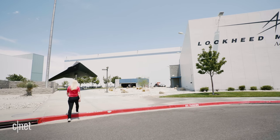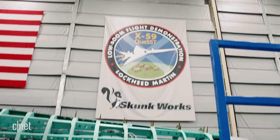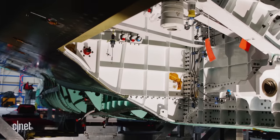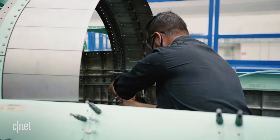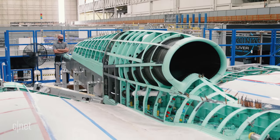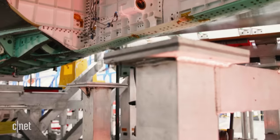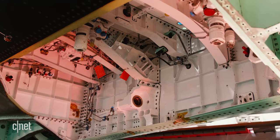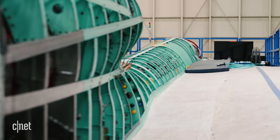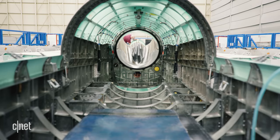After years of iteration, the X-59 is in the final stages of its build in Palmdale, California, at Lockheed Martin's Skunk Works division. Inside this high-security facility, the company designs and builds breakthrough aviation technologies, most of which we can't actually see because they're classified. But we've been given unprecedented access to see the X-59 as the final assembly takes place. I'm actually inside the body of the X-59 right now — something I never thought I'd say. Inside here, you can really appreciate how long and narrow this airplane is. It's about two body widths wide, and it's amazing to be inside an experimental aircraft.